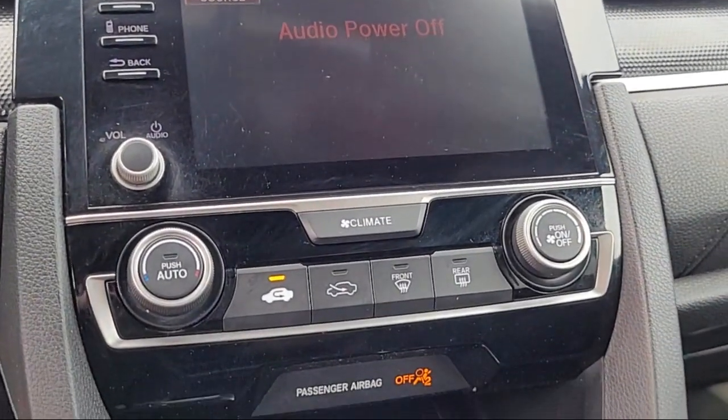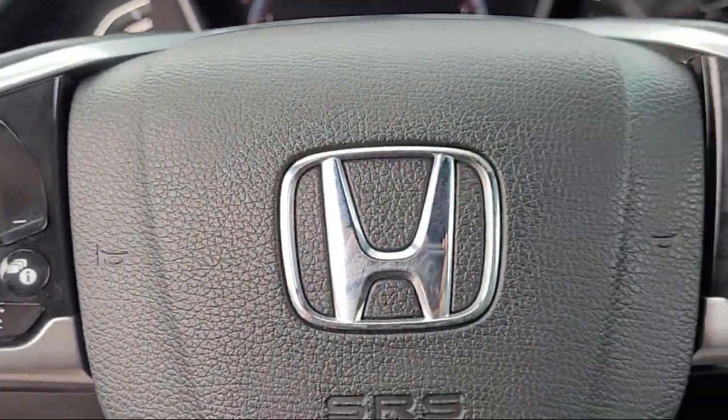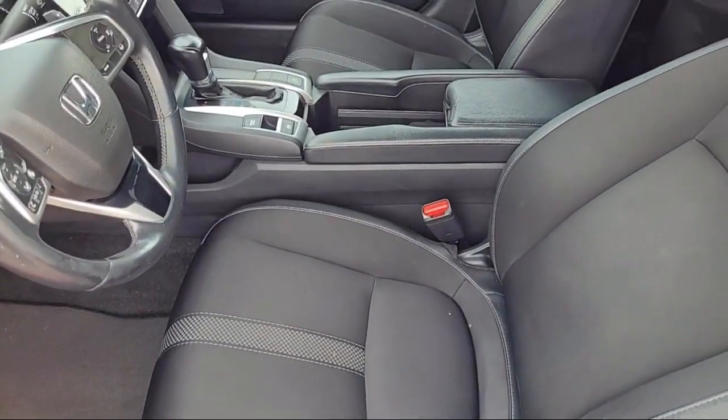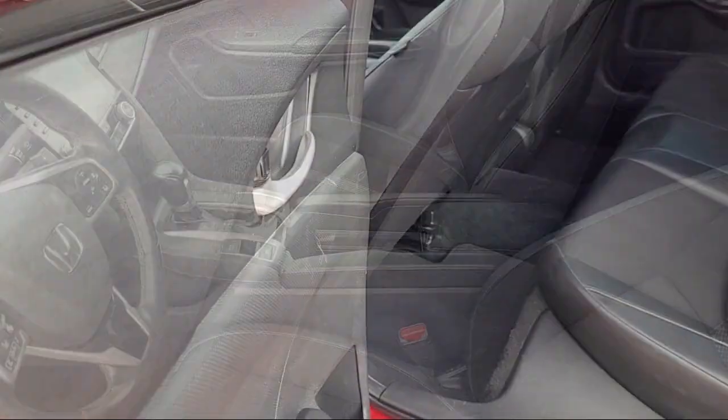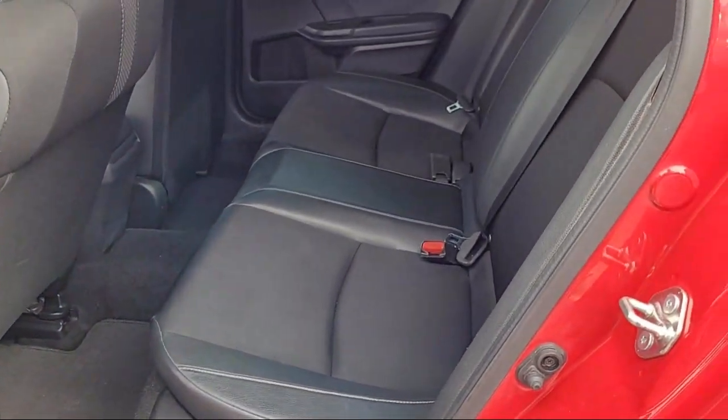Here at Imperial Valley Chevrolet GMC, your car buying experience is our top priority. As a family owned dealership, we're committed to providing you with exceptional service. We take pride in our fully bilingual staff, ensuring that every customer feels comfortable and understood.